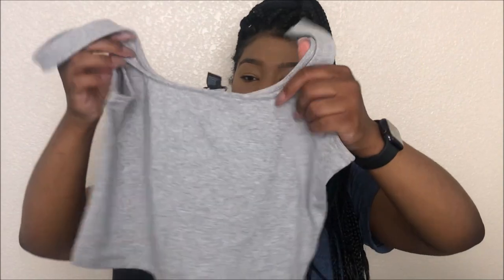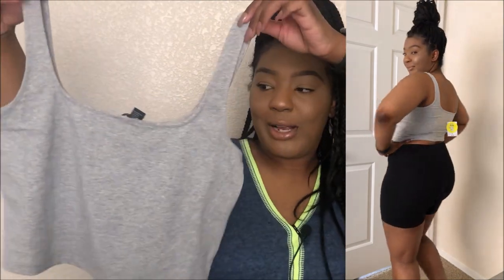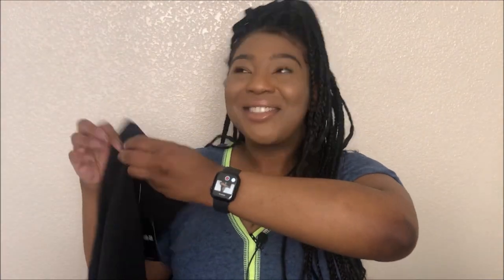Sticking with the crop top theme — I also got the pink one in a large. Most of the items I got are in a large. I also got this gray one here, also in a large. I like the way they lay, honestly, because I haven't worn a crop top in like some years now, so I'm getting back into that.